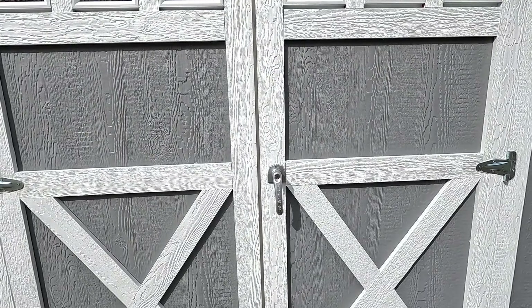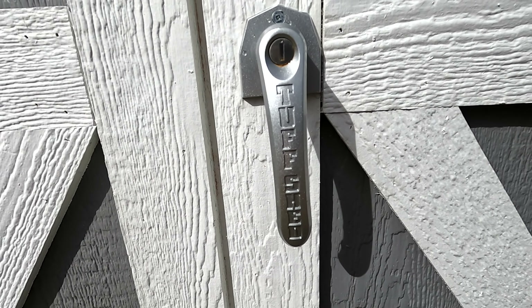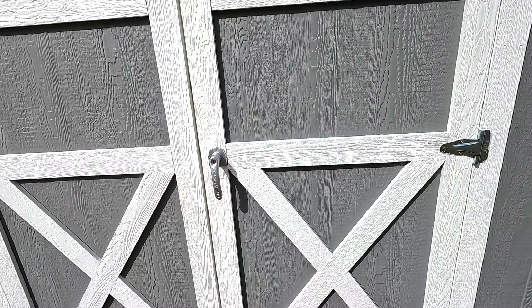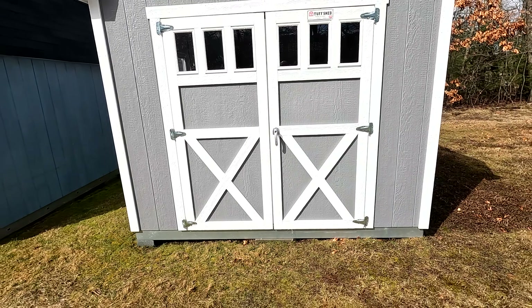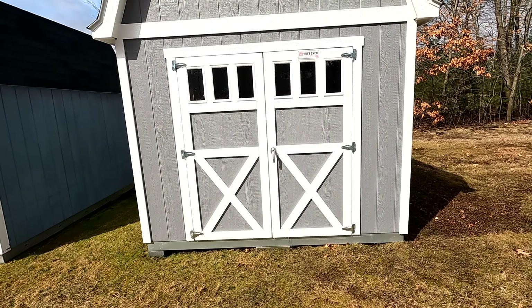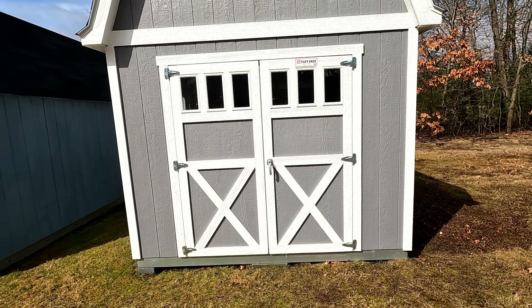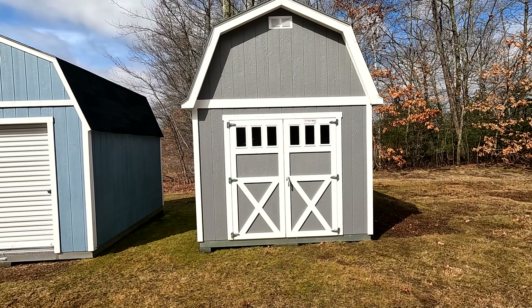They even have the Tough Shed insignia on the door handle, which is a nice detail. So there's your 10 by 12 Tough Shed Premier Pro Series with a 10-year limited warranty — a real nice shed. Thank you.